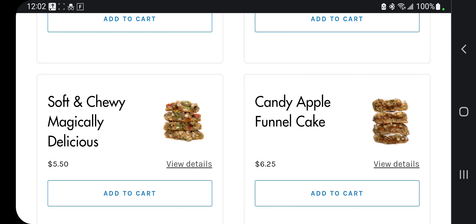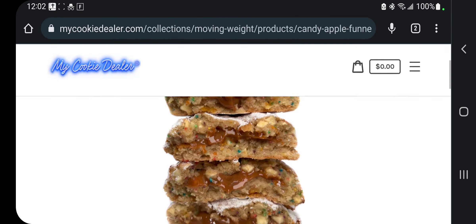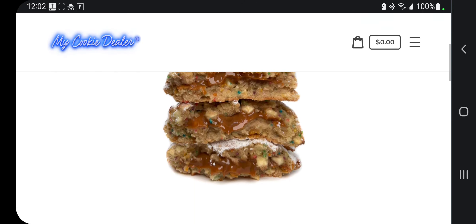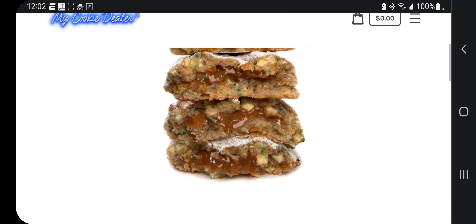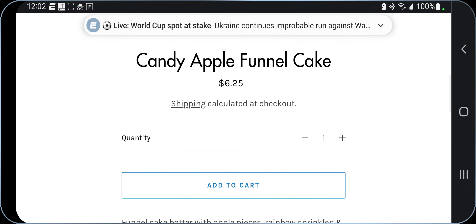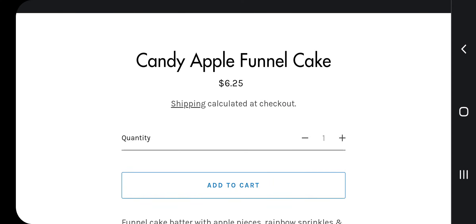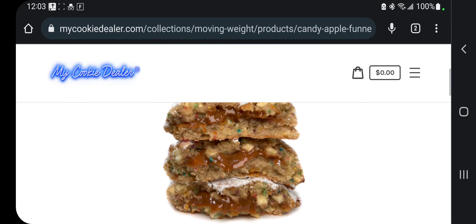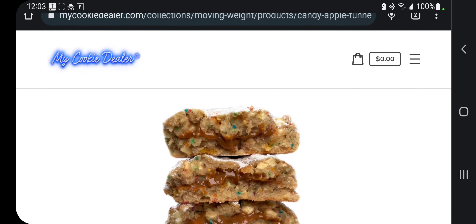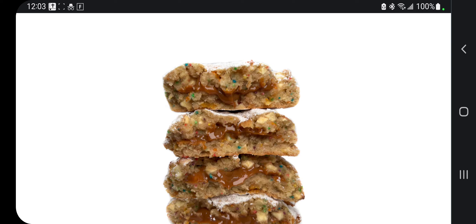Simon Michener, I'm going to do this just for you, buddy. There you go with the caramel apple. I'm not huge on caramel, but that still looks amazing. Funnel cake batter with apple pieces, rainbow sprinkles, caramel chips filled with caramel dust, then dusted with powdered sugar. That cookie is type 5 diabetes — I'm not even going to deny that.